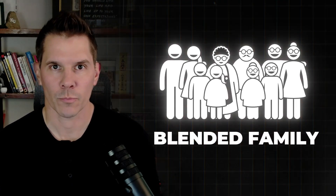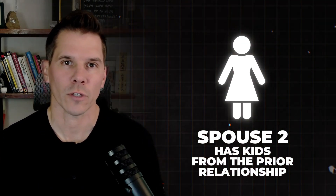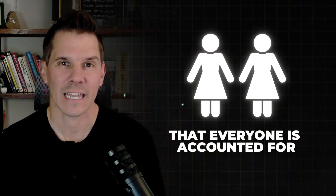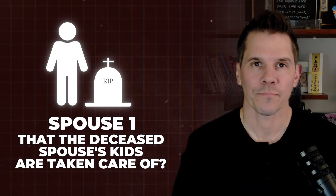We have a blended family that we're talking about today. So we have prior marriages, or prior kids in particular. Now we have come together — spouse one has kids from a prior relationship, spouse two has kids from a prior relationship. They want to create a plan that works for everyone, and they want to make sure that everyone is accounted for. The biggest thing you're trying to account for is when the first spouse dies, how can we make sure the deceased spouse's kids are taken care of?